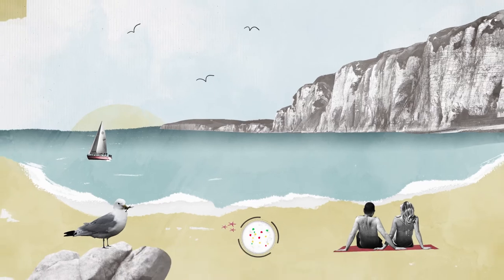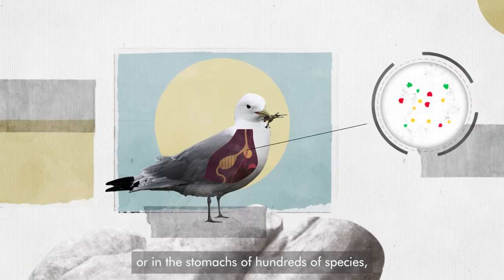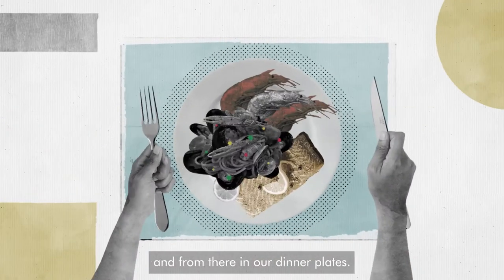They flow through rivers and the ocean, where they release harmful chemical pollutants, and end up on the beaches or in the stomachs of hundreds of species, and from there, in our dinner plates.